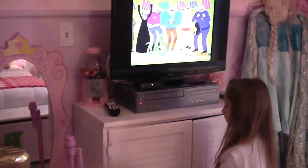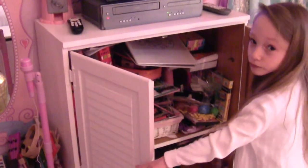And over here is my music equipment. And here is my TV. And I'll show you the inside of my cabinet too. Here is my cabinet.